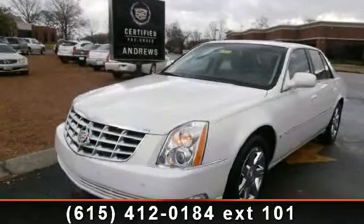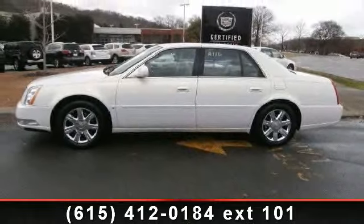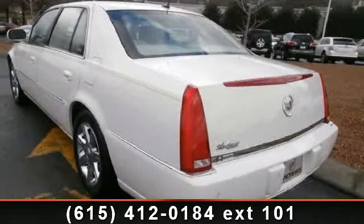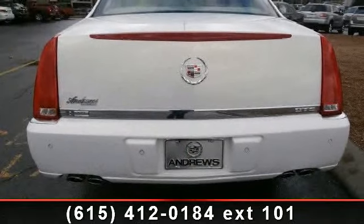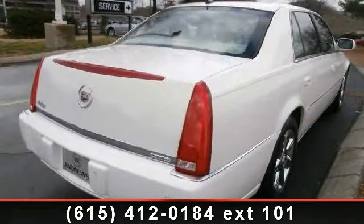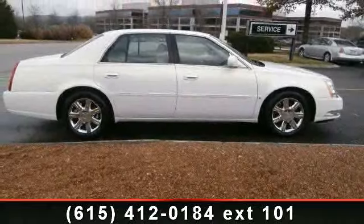Arrive in style with this 2006 Cadillac DTS — don't miss this great deal on a luxury vehicle. This vehicle comes with a reliable eight-cylinder engine connected to a smooth-shifting automatic transmission. Top features include auto-dimming rearview mirror, ABS, passenger illuminated visor mirror, integrated turn signal mirrors, rear AC climate control, multi-zone AC, and floor mats.